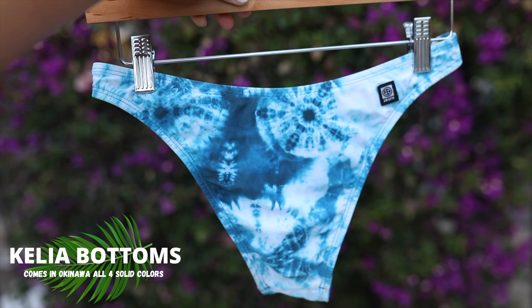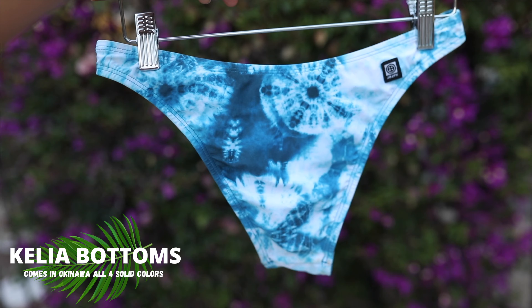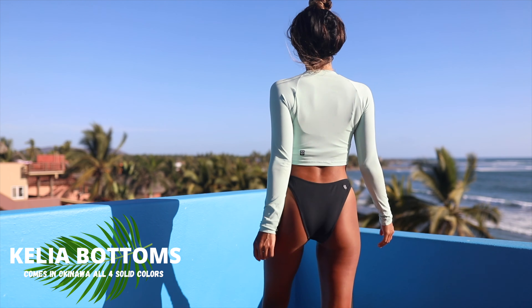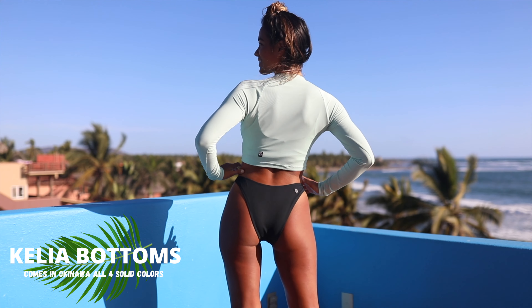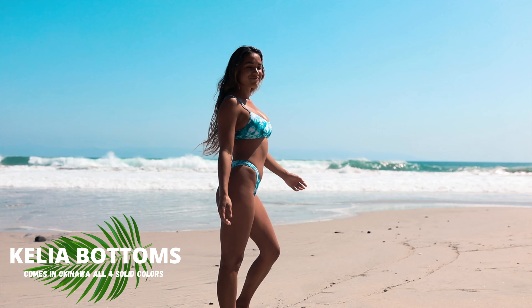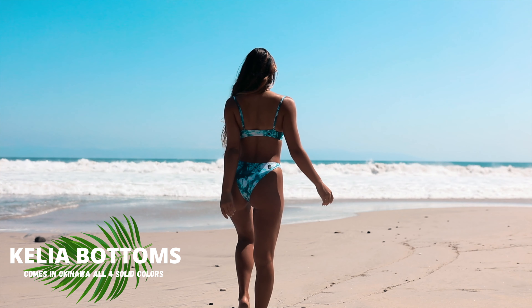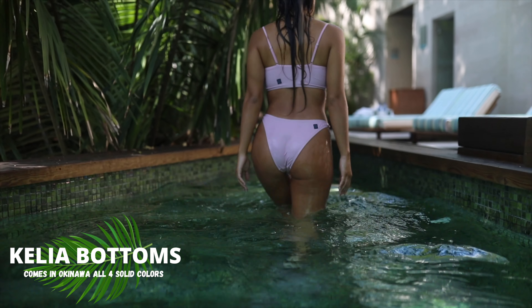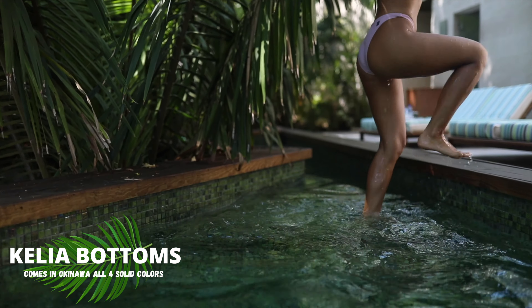Moving on to the bottom styles. The first bottom is called Kalia, and this is definitely the more skimpy of the two bottom styles. It's high waisted — meant to sit right up on your hip bones. I chose that style because it's my personal favorite: it gives the optical illusion of elongating your legs and slimming your waist. It's the right amount of cheekiness and very flattering for all body types.